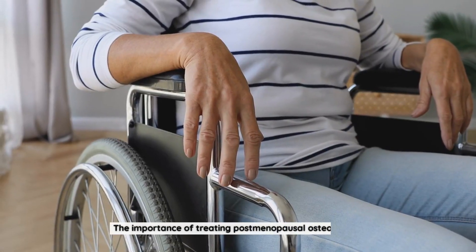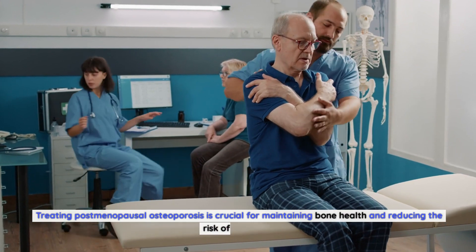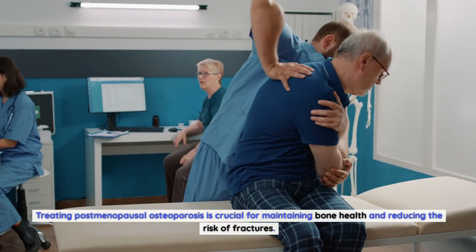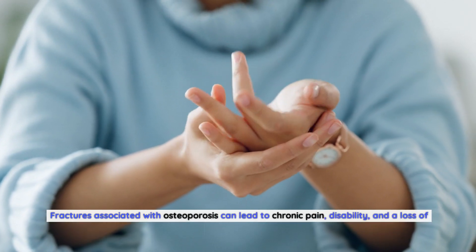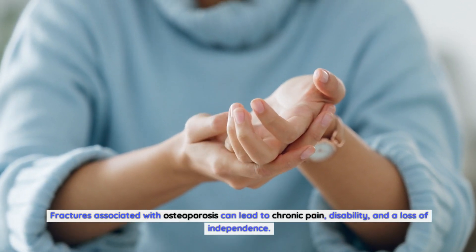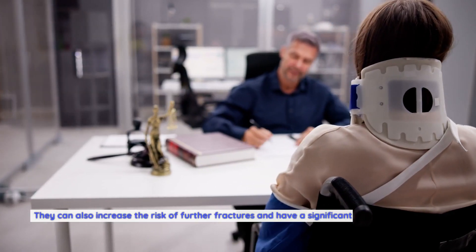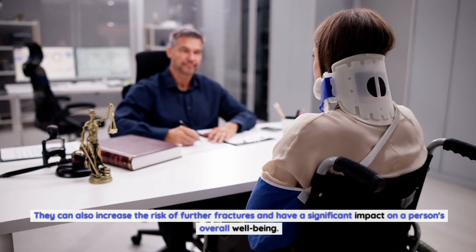The importance of treating postmenopausal osteoporosis: treating it is crucial for maintaining bone health and reducing the risk of fractures. Fractures associated with osteoporosis can lead to chronic pain, disability, and a loss of independence. They can also increase the risk of further fractures and have a significant impact on a person's overall well-being.